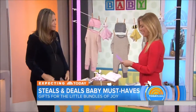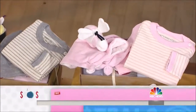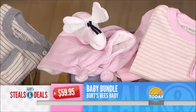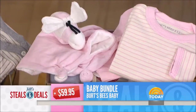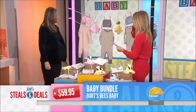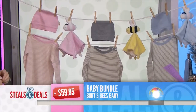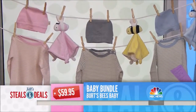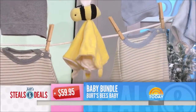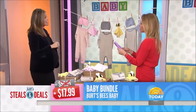We're starting with one of my favorites: Burt's Bees Baby. It's a six-piece cozy time gift set. You get two footless coveralls, two snug caps, and two plush lovies. Three colors, four sizes available up to 12 months, 100% organic cotton, and it comes in a gift box already. Julia Roberts is a big fan. The retail is $59.95. The deal is $17.99.